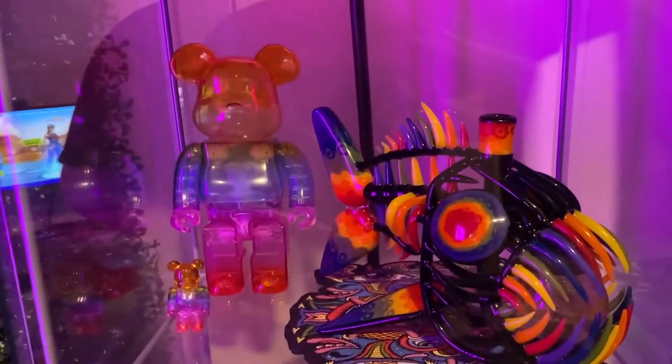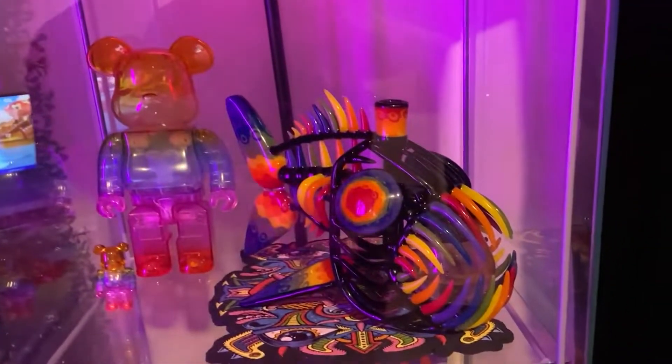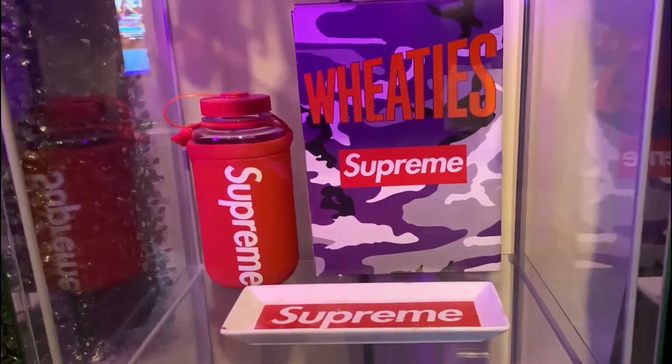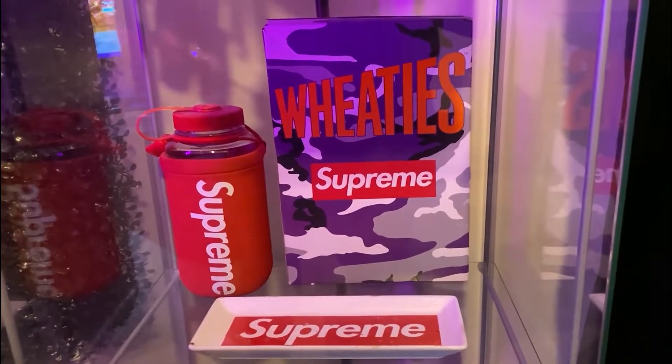Jumping out the top of the case we have a beer brick worth $800, and glass art by Buck Glass himself — this was $30,000. Moving down here we have some more Supreme collectibles, $300 in this case. I hope y'all enjoyed the tour of Honor Baby Walk's $60,000 gaming setup. Keep working hard and you can achieve anything you want to do. Honor Baby Walk out!